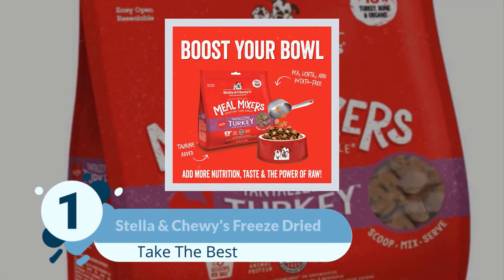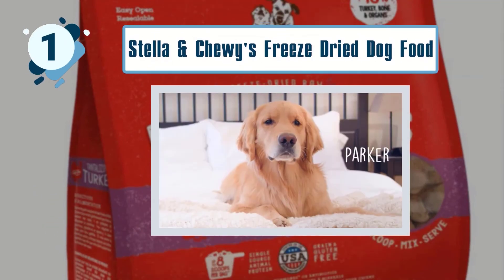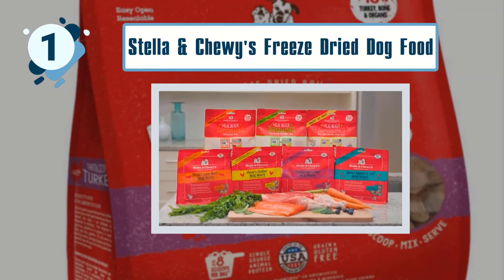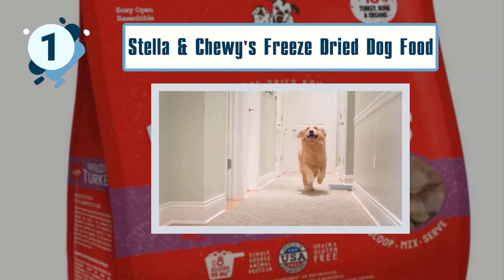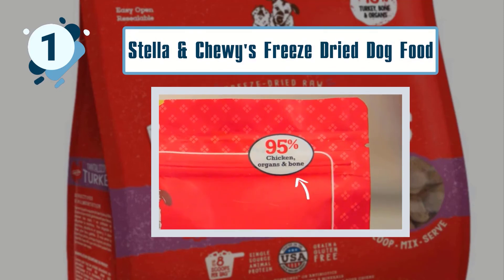Number 1: Stella & Chewy's Freeze-Dried Dog Food. This recipe is packed with simple, minimally processed raw foods. It has a minimum of 40% crude protein and 36% fat. Every quarter cup delivers 58 kilocalories of energy for your dog. The primary sources are turkey with ground bone, turkey liver and turkey gizzard.